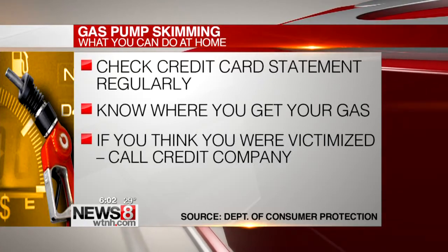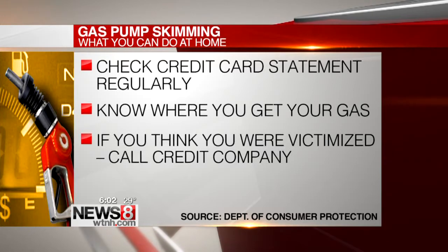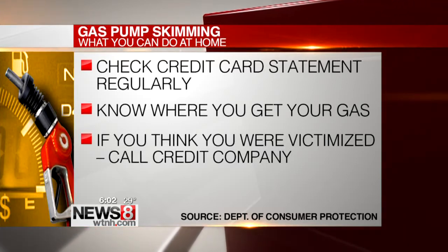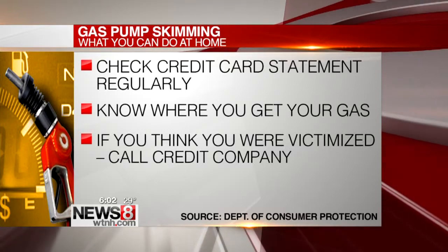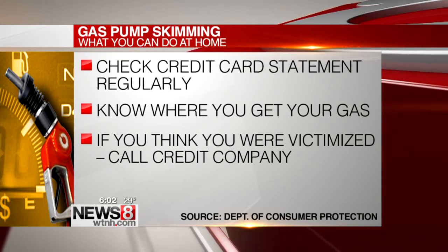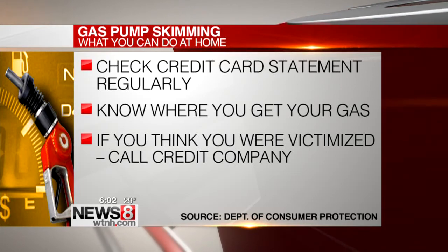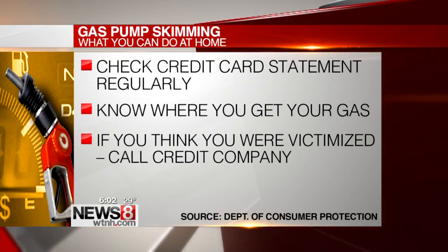Some tips you can do at home to guard your personal info include checking credit card statements regularly. It's important to notice unfamiliar charges as soon as possible. Pay attention to where you get your gas, so if you fall victim, you can at least retrace your steps back to the station where it happened. And if you think you were victimized, call the credit card company first, then call the police, then contact the Connecticut Department of Consumer Protection.